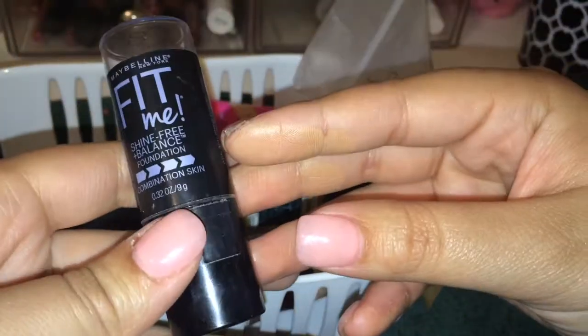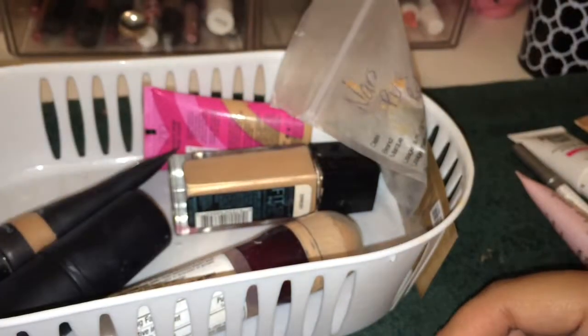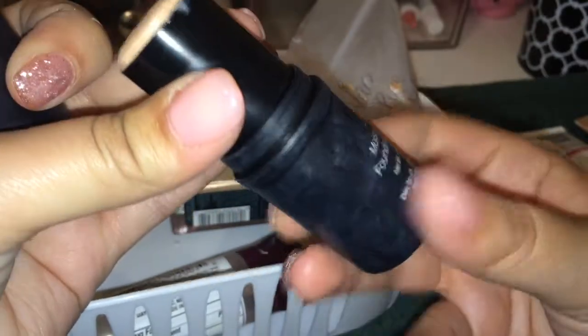This is the e.l.f. Moisturizing Foundation Stick — it's a really good foundation stick. I definitely recommend it if you're on a budget. Then the Maybelline Instant Age Rewind — it's such a light color, I'm not sure it matches me. I remember using it this past winter but there's barely any product left. I don't even know where it all went. The sponge looks disgusting. I'm going to declutter this — it's old.